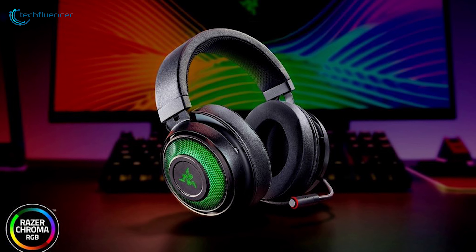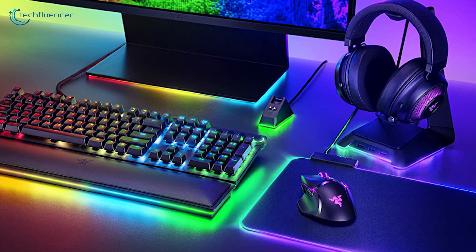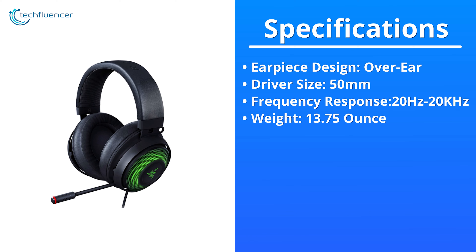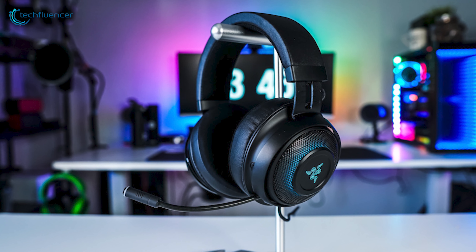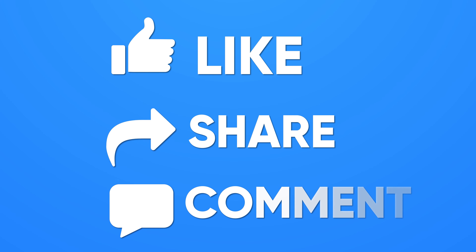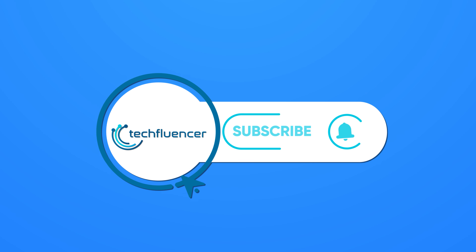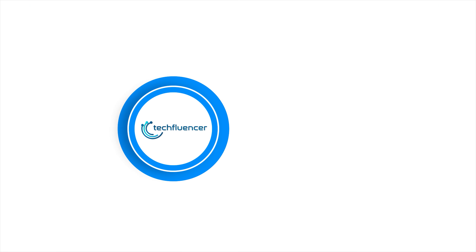To sum things up, the Razer Kraken Ultimate is simply the best performing gaming headset you can get under this price tag. That was all about the top 5 gaming headsets under $150. If you found this video helpful, give it a thumbs up, share it with your friends, and comment below to let us know your thoughts. Subscribe to our channel and hit the bell icon if you want to see more videos like this on your feed.